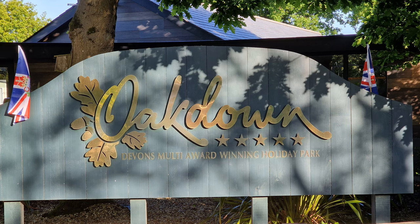Today we're off to Oakdown in Devon. It's a multi-award winning holiday park.